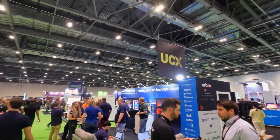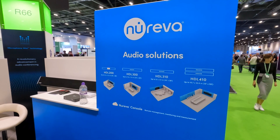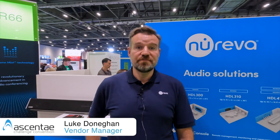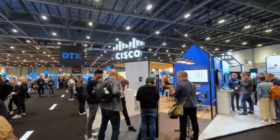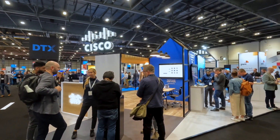The overall feedback has been really positive at UC Expo this year. A lot of customers wanting to see new solutions, and in fact HDL's new generation of audio, the 310 and the 410. It's been really busy for the past couple of days, with a really good mix of end customers and resellers attending the event.